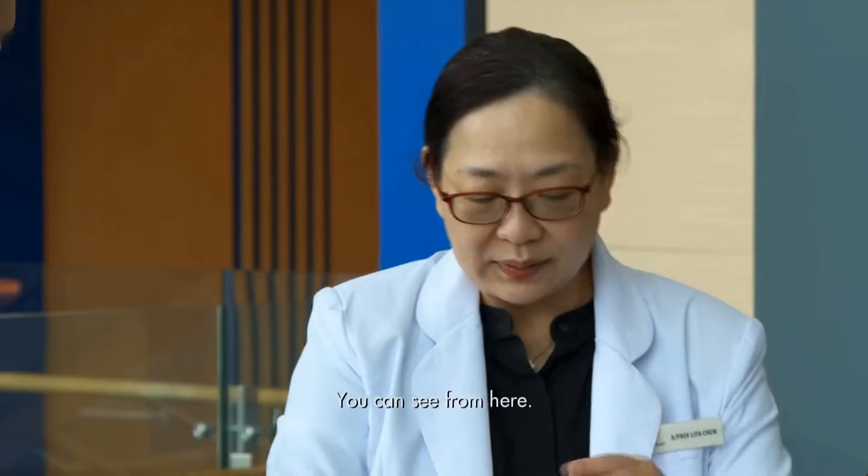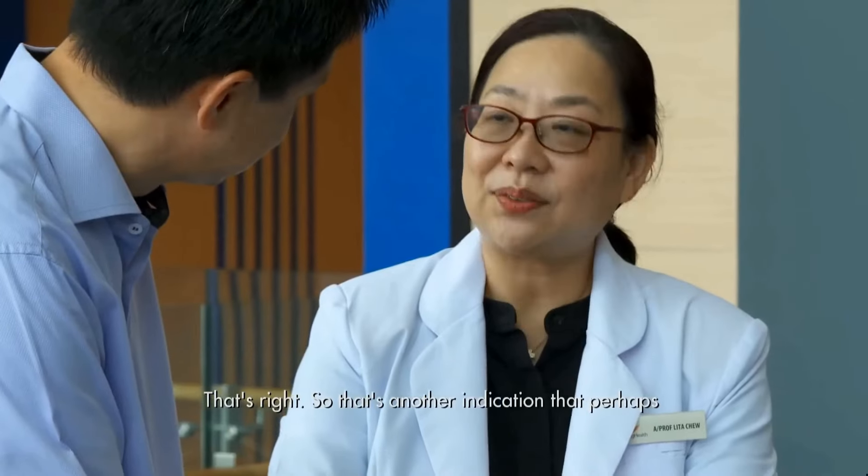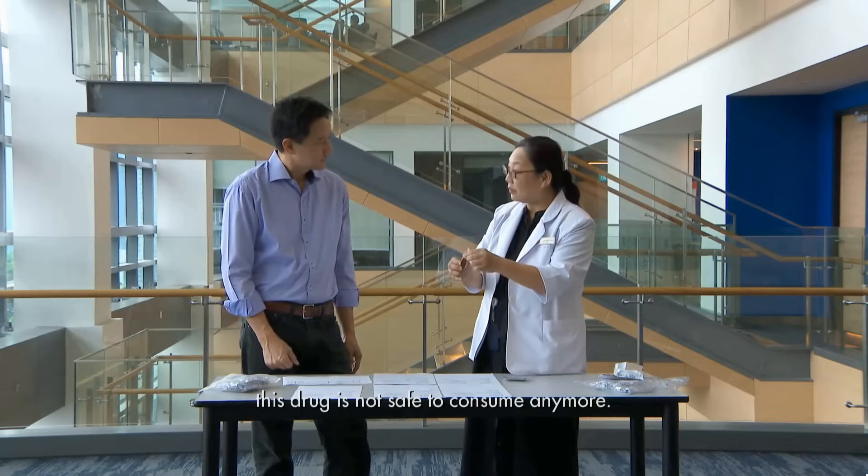What about pills? You can see from here — it's a pill inside but it's a bit powdered. That's another indication that perhaps this drug is no longer safe to consume.